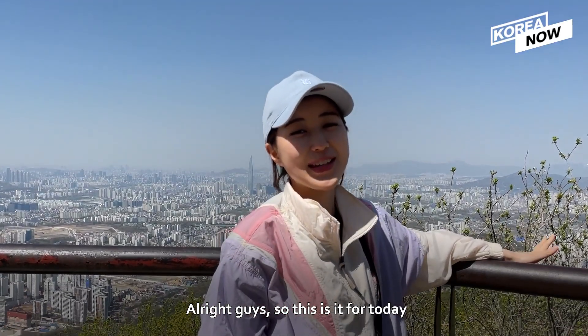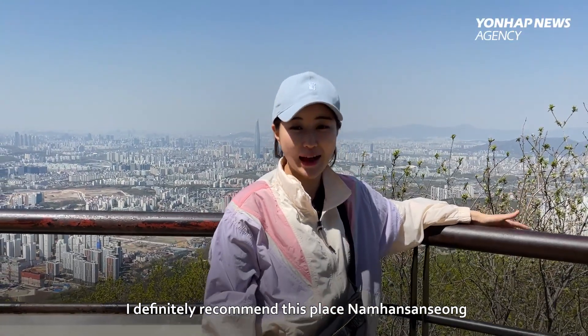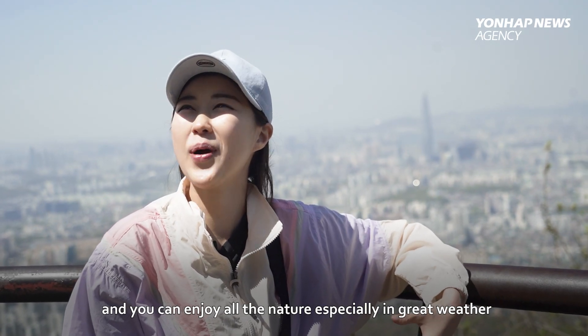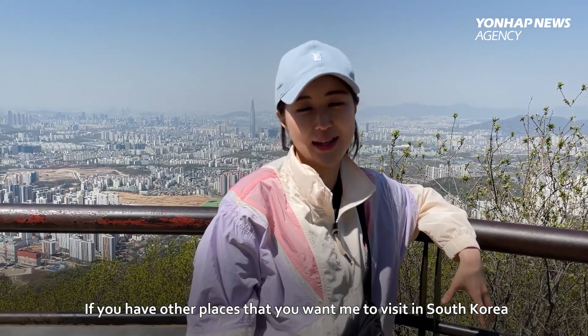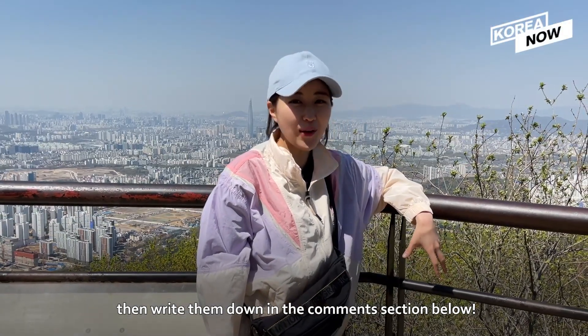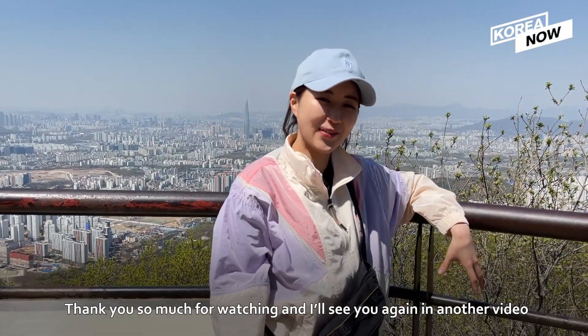Alright guys, so this is it for today. I definitely recommend this place, Namhansanseong, where the past and the present coexist and where you can enjoy all the nature, especially in great weather. If you have other places that you want me to visit in South Korea, write down in the comment section below. Thank you so much for watching and I'll see you again in another video. Bye!